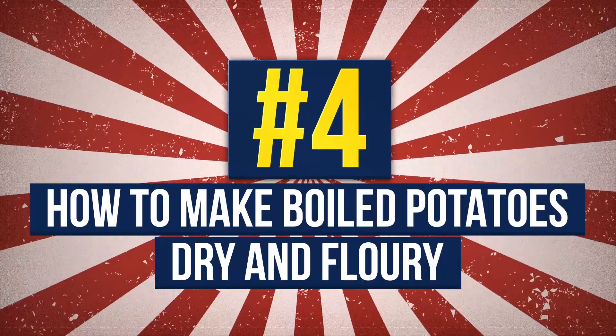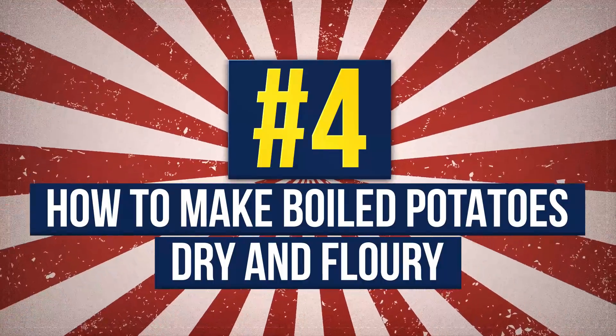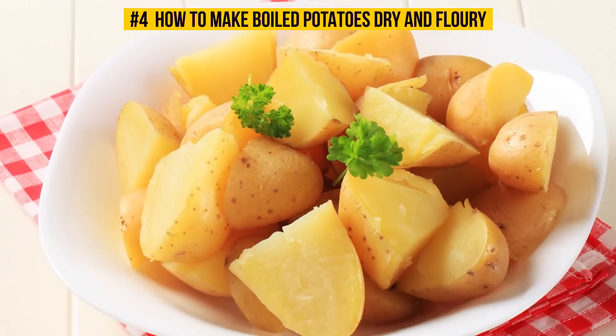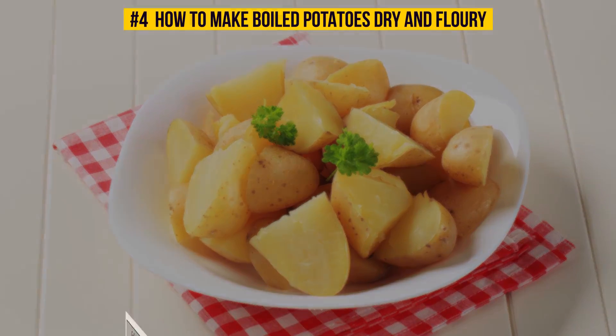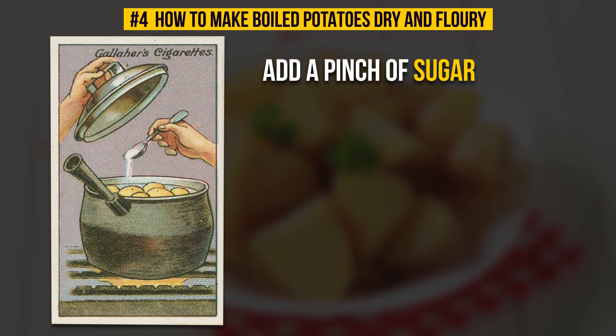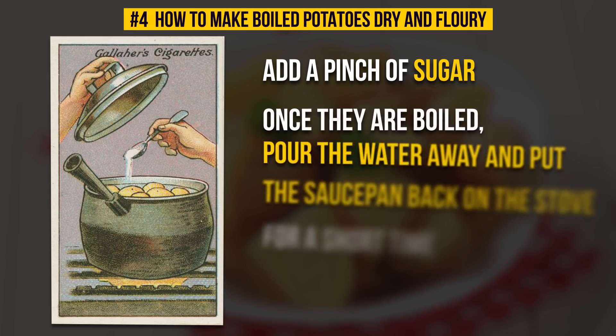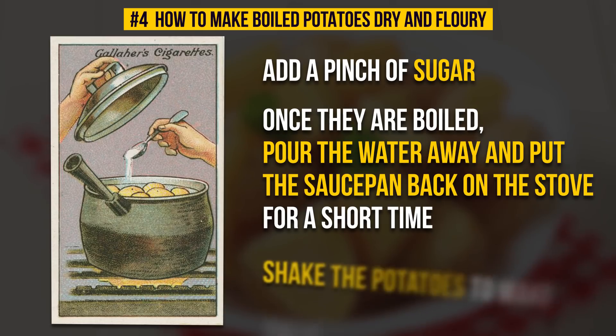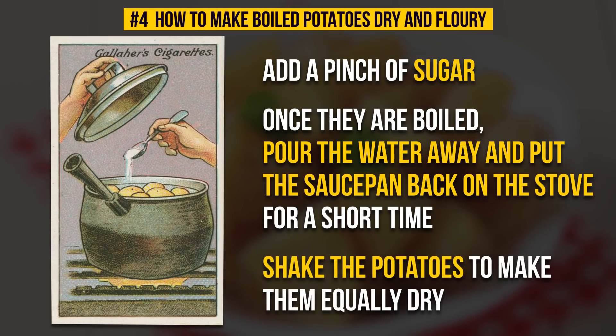Number 4: How To Make Boiled Potatoes Dry And Floury. To cook potatoes like a chef, add a pinch of sugar — not only salt — when boiling. Once they are boiled, pour the water away and put the saucepan back on the stove for a short time. Shake the potatoes to make them equally dry. Yum!